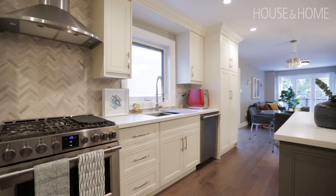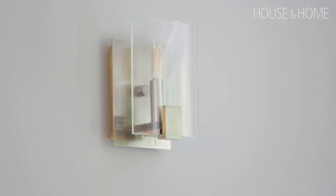When renovating this home, we knew we wanted to incorporate pot lights for general lighting, but task lighting is very important too. That's why we planned ahead for wall sconces in the living room, pendant lighting over the dining room table and the island — giving each space a nice vibe while providing designated lighting.